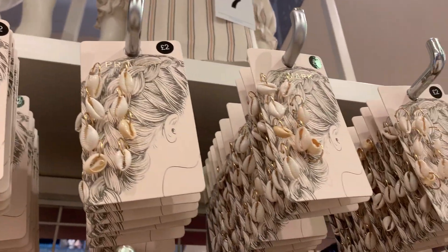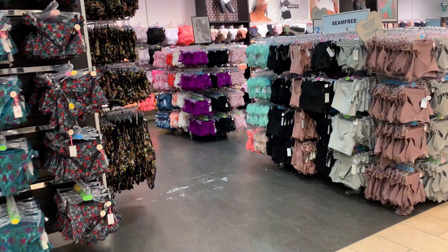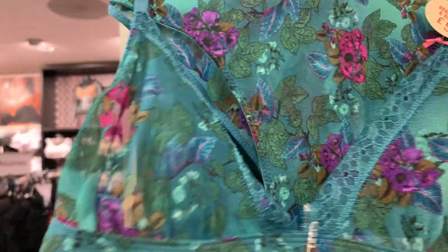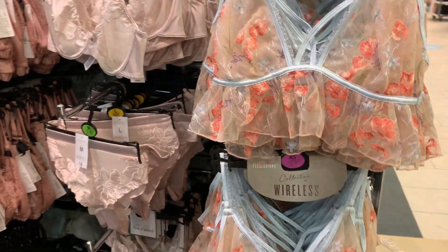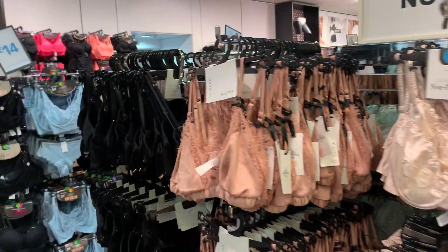I won't get it because I'm not able to do it, but if you're looking for something like that, here we go. Let's have a sneaky little look at the underwear section. Oh my god, that's so pretty. This one — oh my god, how cute is this! I think I have to pick up a couple of things from here.